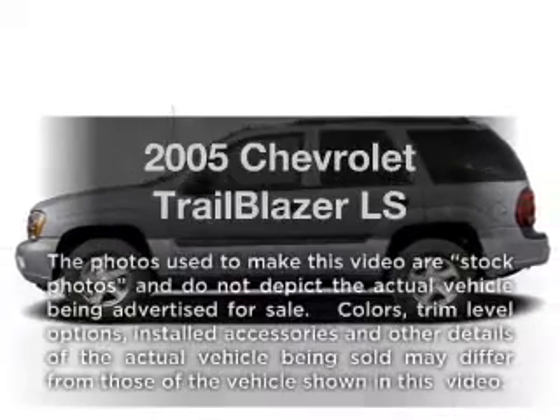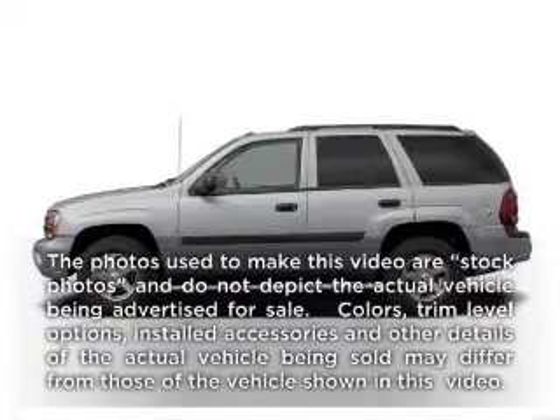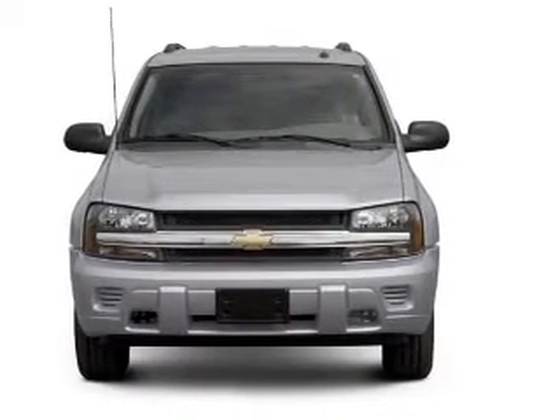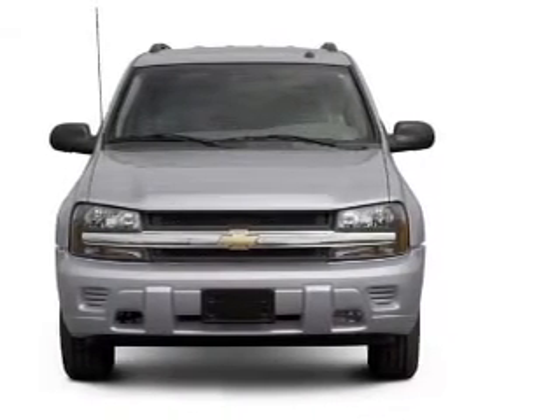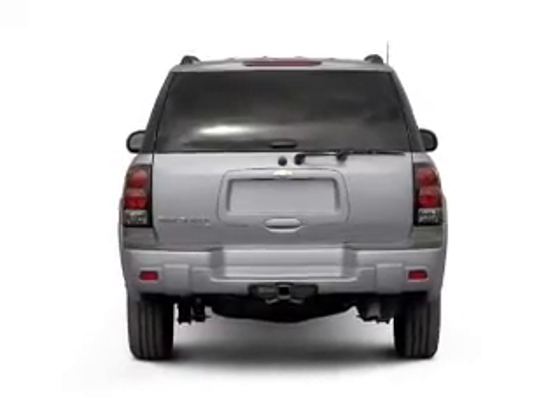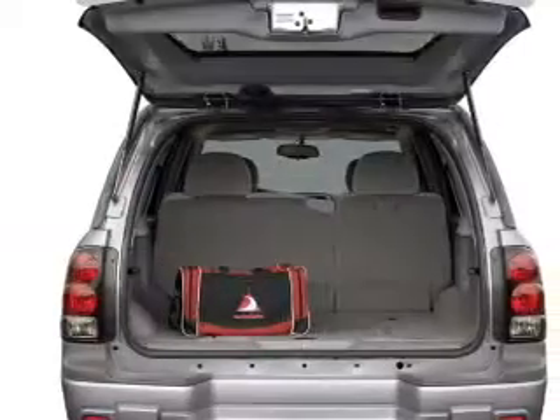Get noticed in this 2005 Chevrolet Trailblazer — everything you need under one roof with this great vehicle. With a solid 6-cylinder engine connected to a smooth shifting automatic transmission, the anti-lock braking system will help deliver you safely to your destination.